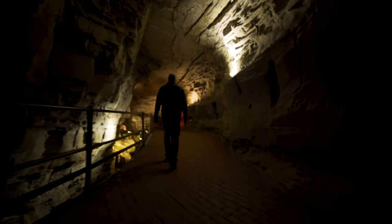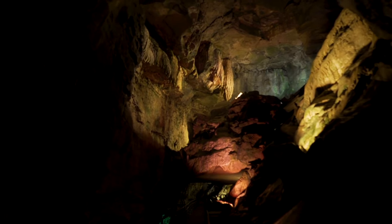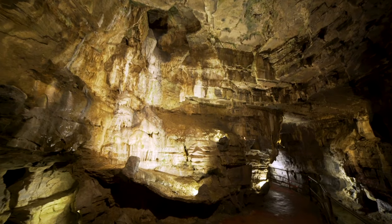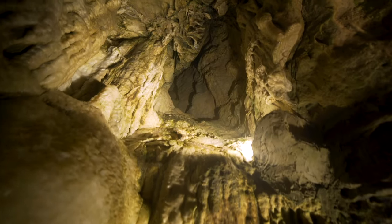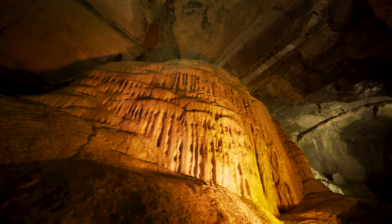We don't know how old the cave actually is. The estimates are between 65,000 years to 10 million years old. We have the three basic types of calcite formations: stalactites that hold tight to the ceiling, stalagmites growing upwards, and then flow stones surrounding the walls.